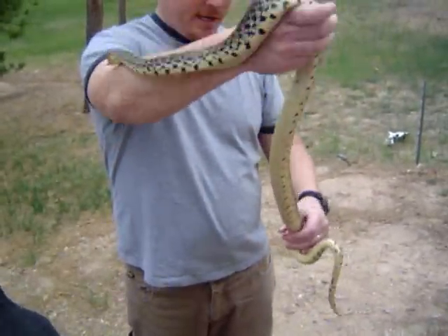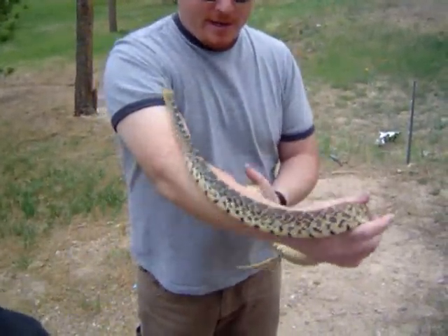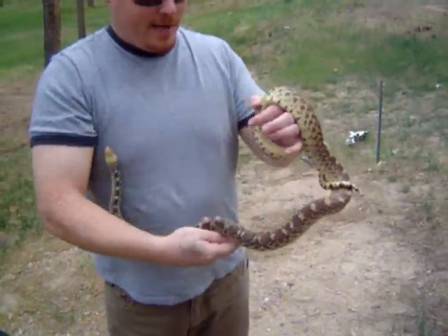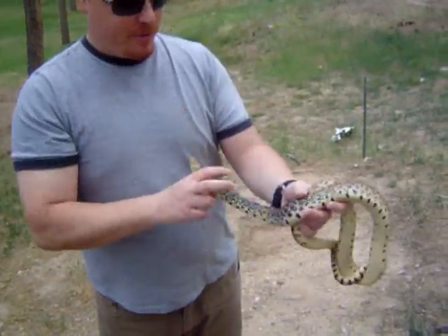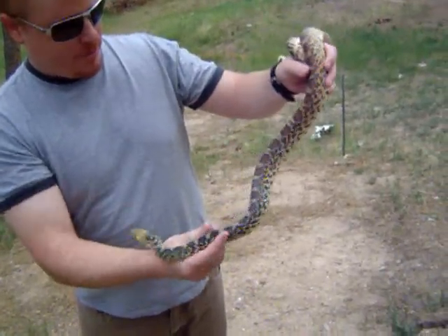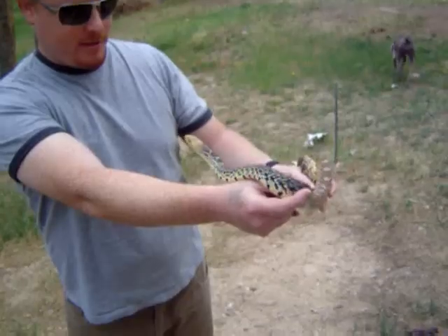This one let me pick it right up. It didn't put on a show for me like a lot of bull snakes like to do — they'll shake their tails and open their mouths and hiss at you. But this one sat in my lap all the way home from work without making a fuss at all.